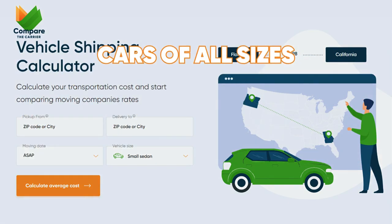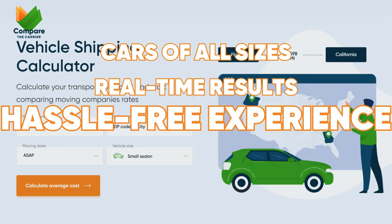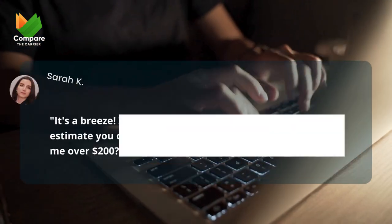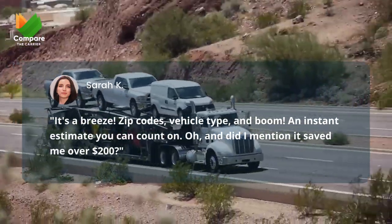Designed exclusively for cars of all sizes. Real-time results that won't keep you hanging. A hassle-free experience from start to finish. No personal information needed at all. It's a breeze — zip codes, vehicle type, and boom: an instant estimate you can count on.